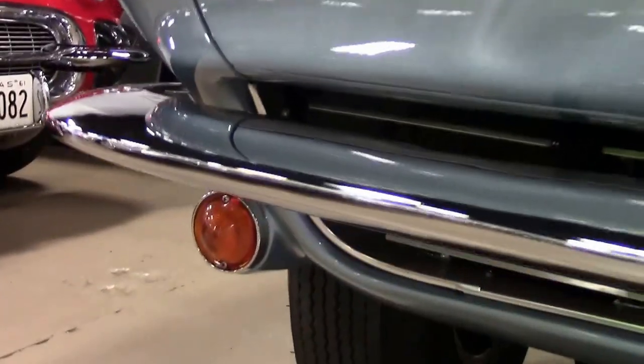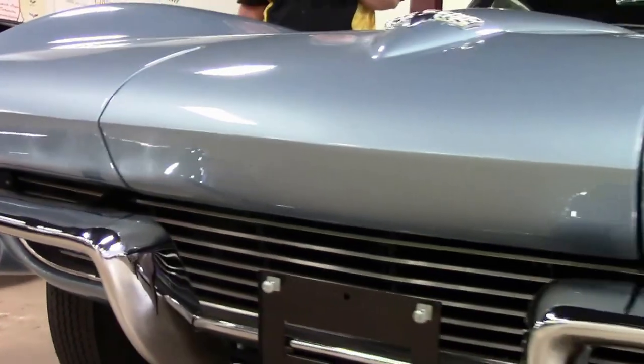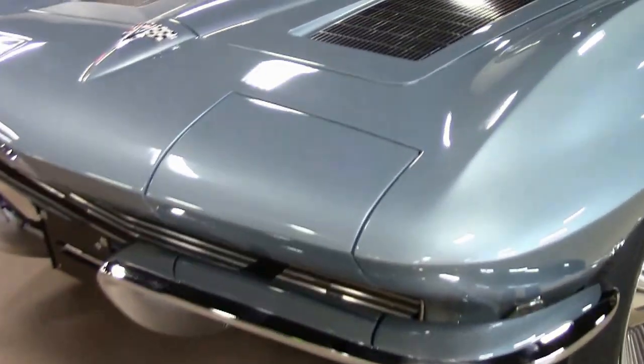This is an absolutely gorgeous car. It is a documented mileage car with only 68,000 miles. There is a nice little history package with this vehicle.